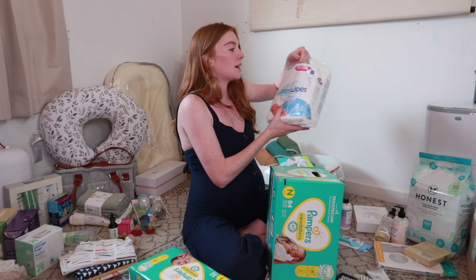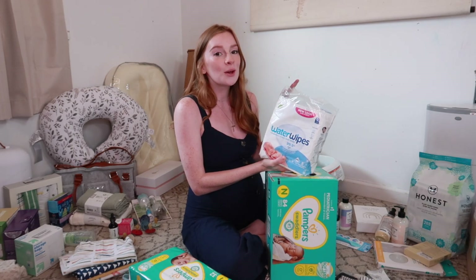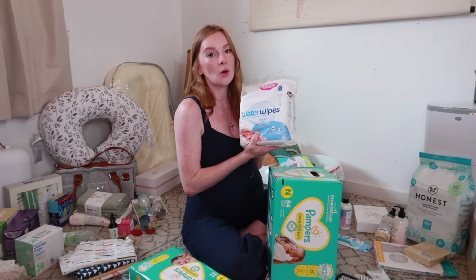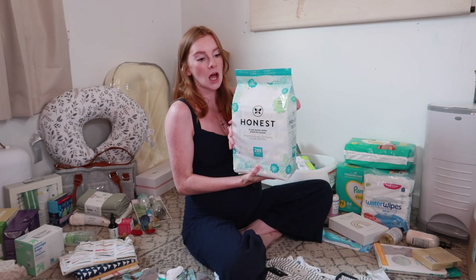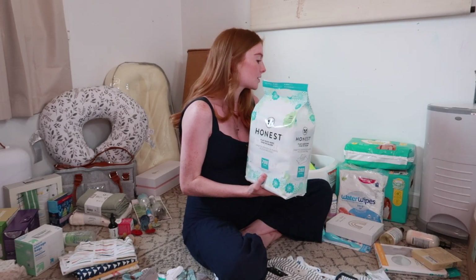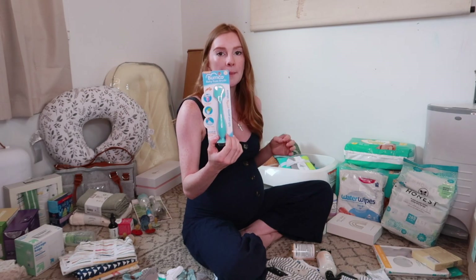For wipes, I swear by Water Wipes during the first couple of weeks — their skin is so sensitive and fresh. They are literally the most moist wipes I've ever used. I also ended up getting a four-pack of Honest wipes for once I've run out of Water Wipes. I do use Huggies for my kids' faces and hands since they're less expensive and I go through them quickly, so Honest wipes I'll use after my Water Wipes are gone.